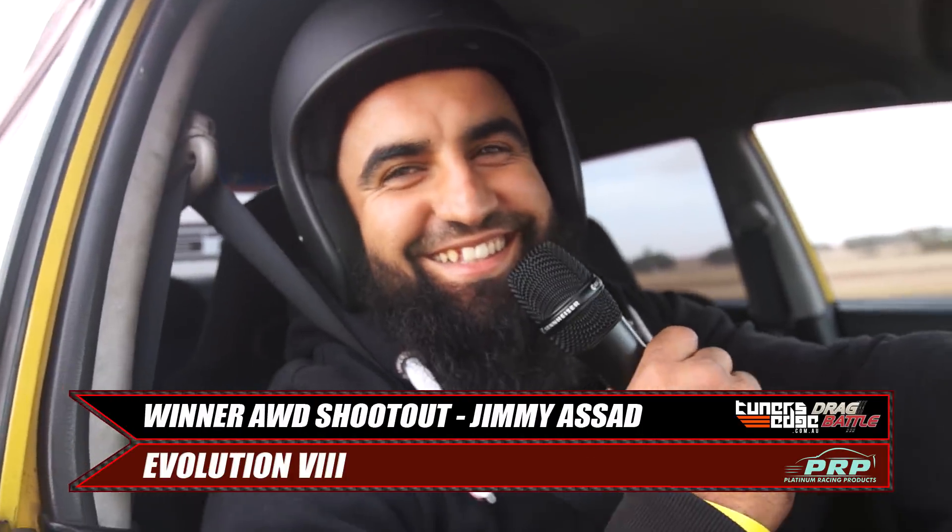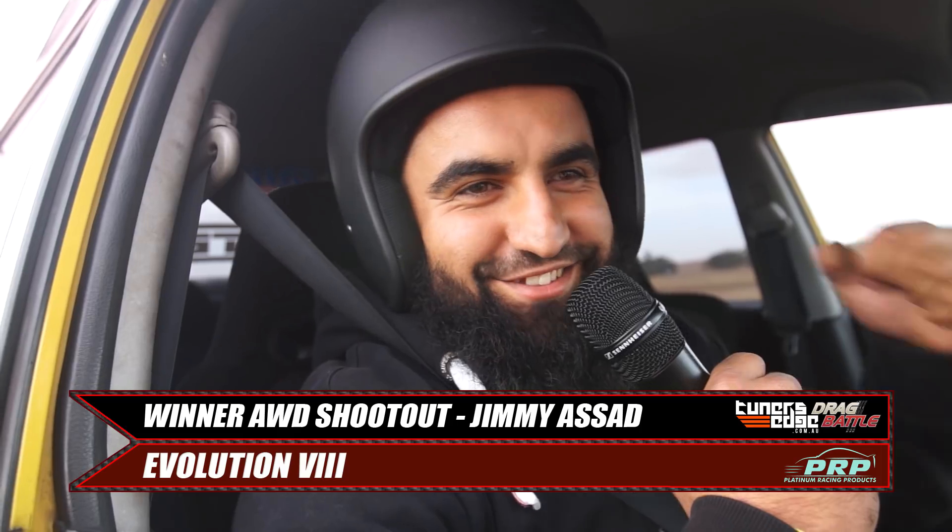First time here in this car, you're actually the four-wheel drive drag battle champion now. It was actually a pretty close run. Yeah, it was, man. He got me at the start, but we caught him. No problem.